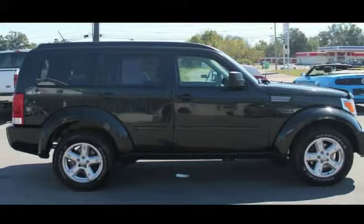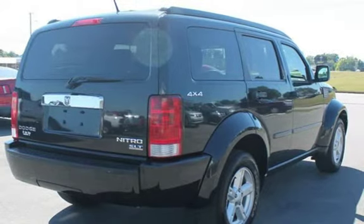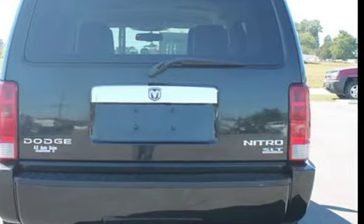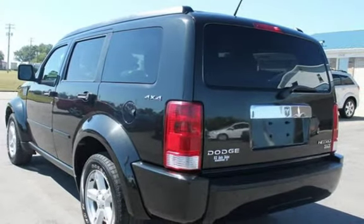This Dodge has less than 104,000 miles on the odometer. Estimated fuel economy for this vehicle is 15 miles per gallon in the city and 21 miles per gallon on the highway. This vehicle is in excellent overall condition.